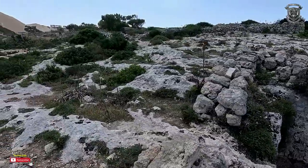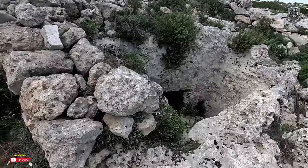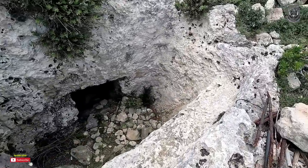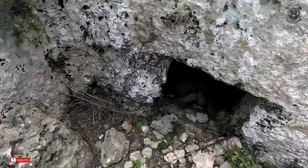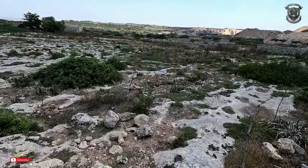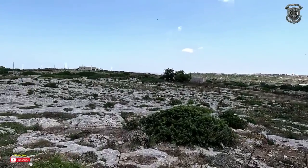Also, this place is littered with what they call Punic tombs, but I'll go in and show you — this is not a Punic tomb. If this is a Punic tomb, what was the point in having catacombs everywhere? But I digress — the video is not about that. We're talking about these lines in the ground, and you can see it goes downhill towards the quarry, which is phenomenal.